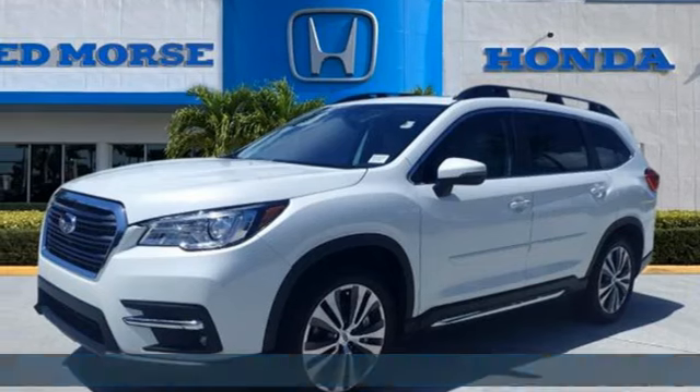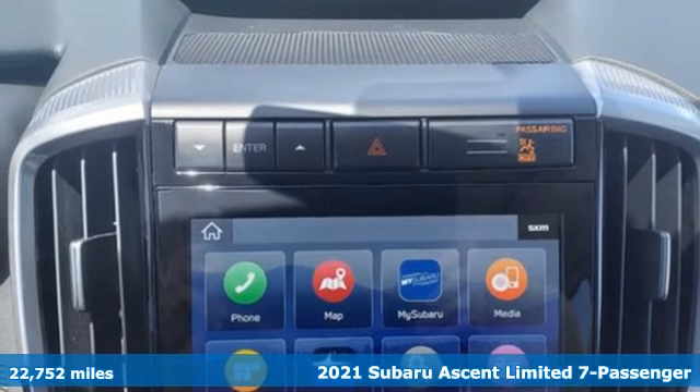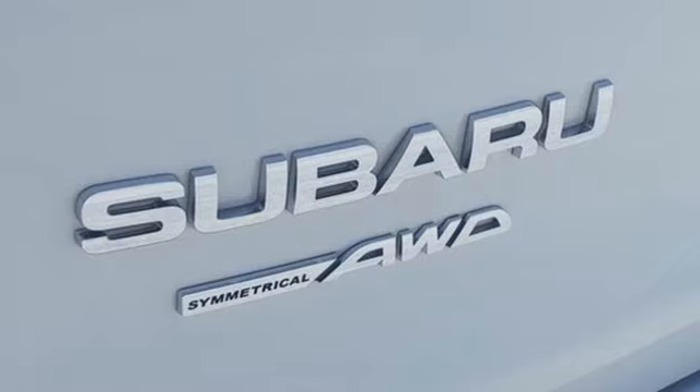It's a 2021 Subaru Ascent. It's for all the places you need to go and things you need to do with all the people you need along. Plus, it offers an exciting list of features.